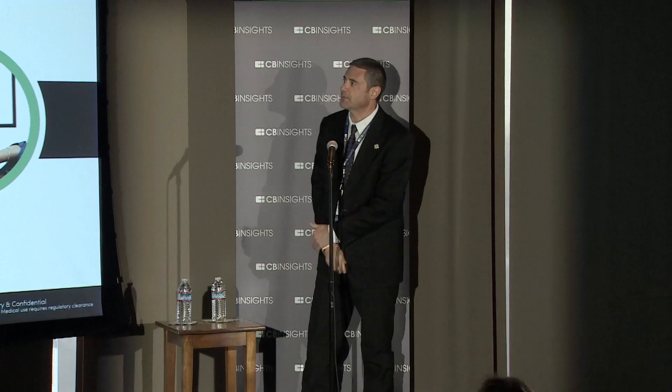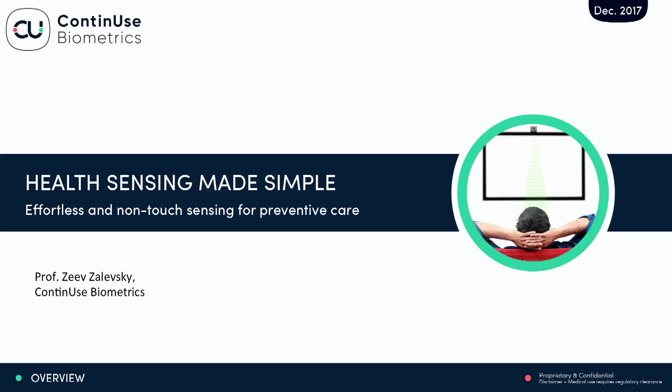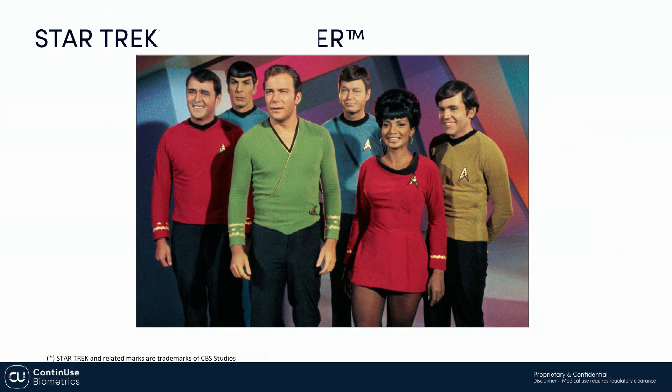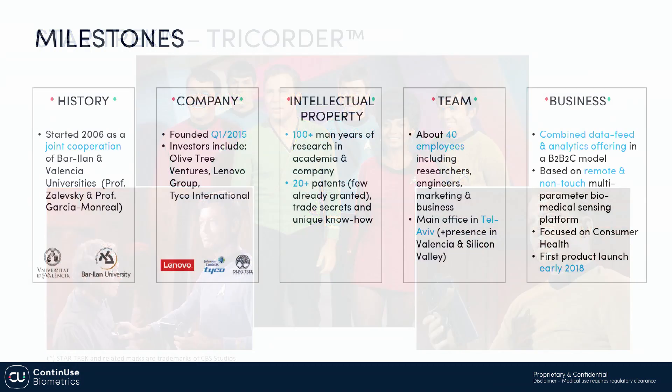Hello to everyone. My name is Zev Zalewski, and I'm going to speak with you about effortless and non-contact sensing for preventive care. Who of you likes science fiction? Do you remember Star Trek? Do you remember that recorder they had — this device that could sense life vital signals from a distance? I have a surprise for you: this is not science fiction anymore, because this is exactly what we build at Continuous Biometrics.